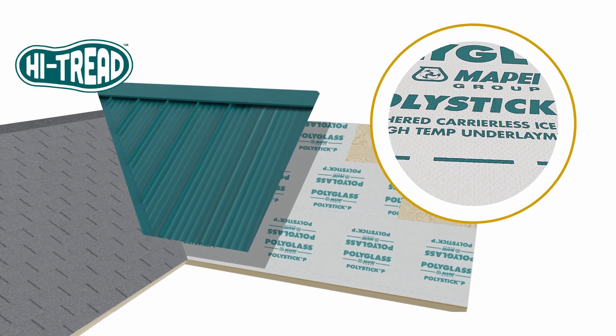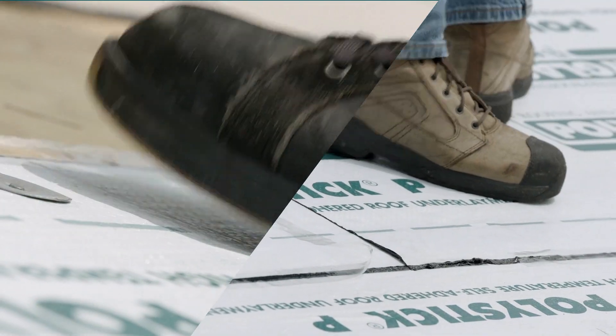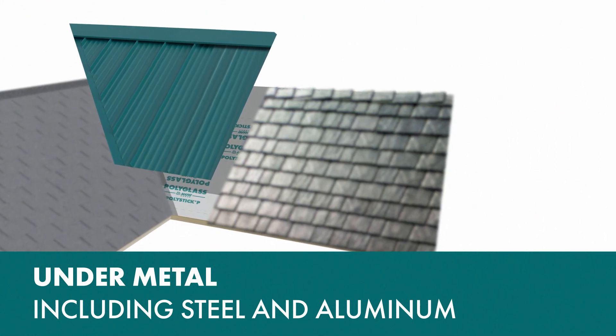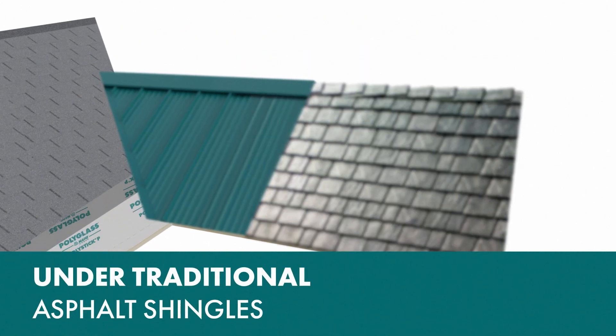The proprietary high-tread surface embossing pattern incorporates a diamond-plate design to provide superior traction and walkability during installation. This premium waterproofing membrane is specifically designed as an underlayment under most metals, including steel and aluminum. It can also be used under synthetic roof coverings and asphalt shingles.